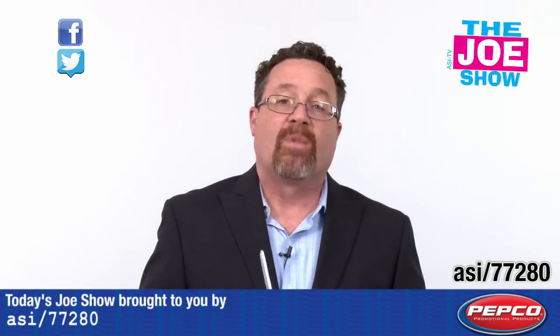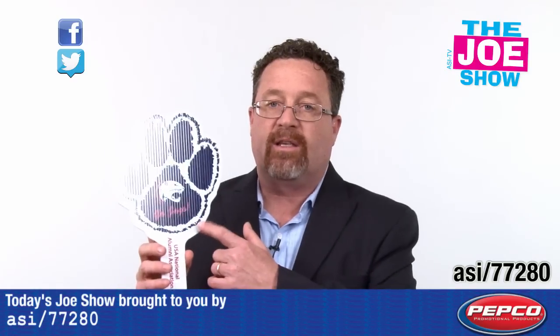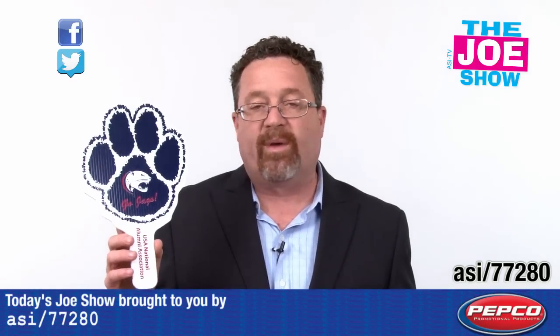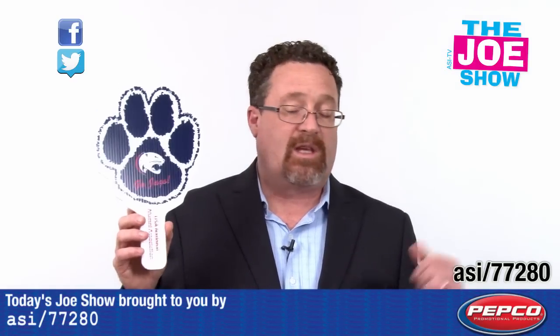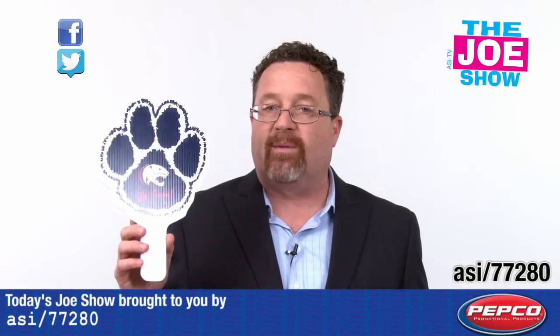We've also got graduations coming up in high school, and those parents are going to be sitting outside in a hot stadium. So you can die-cut the school mascot on it — there's a little poll here. Give it to everyone as they come into the stadium. Not only can they cool themselves, I'm sure they might want to keep this as a keepsake in remembrance of that special time.